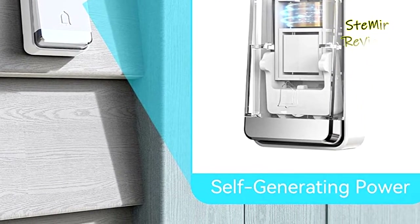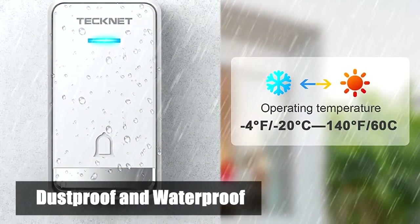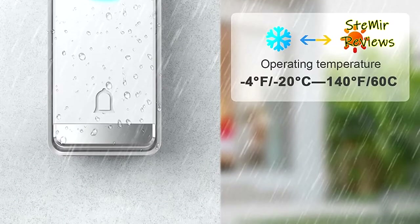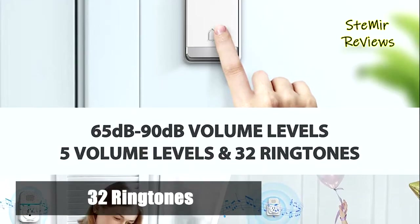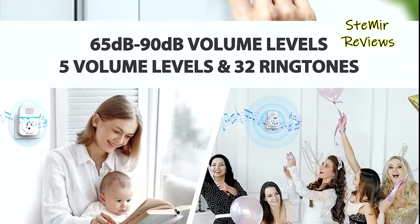32 different CD-quality sound tunes, 5 levels of adjustable volume from 65 dB to 90 dB, and a memory function for volume and chime selection. This wireless doorbell features up to 1,300-foot wireless range, ensuring you won't miss a visitor even if you are a few rooms away or on another floor.